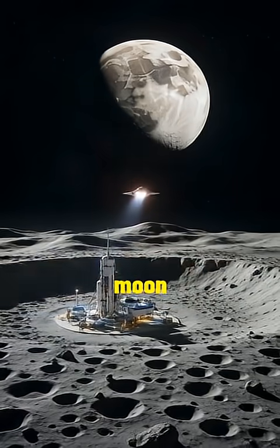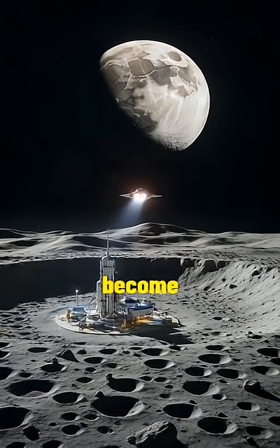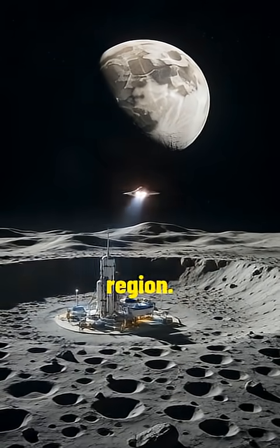Orbiting the far side of the Moon is the stuff of science fiction, but it may soon become a reality as spacefaring nations plan missions to explore and study this enigmatic region.